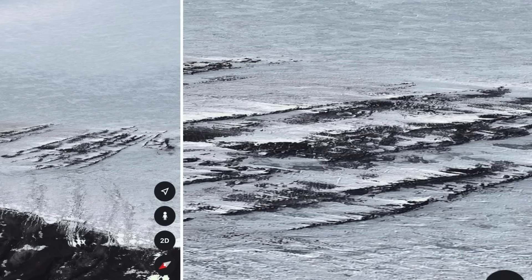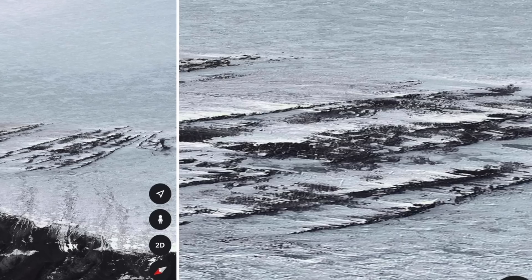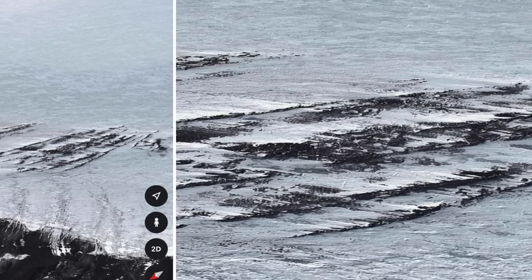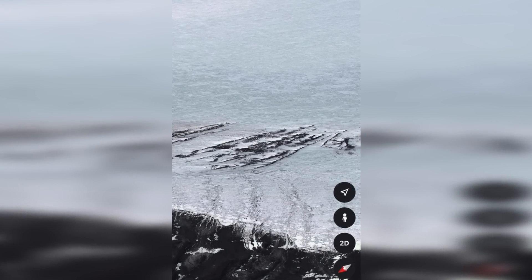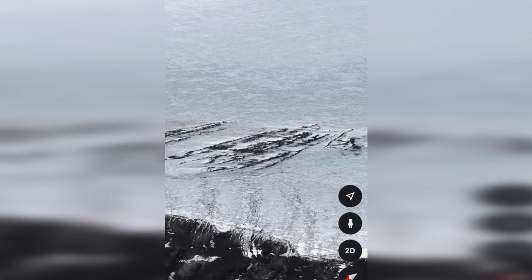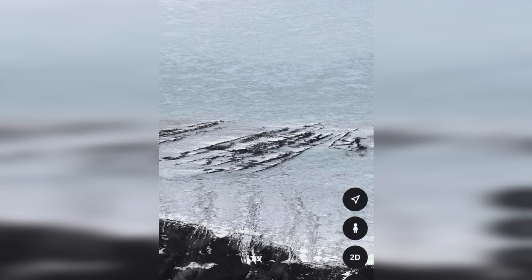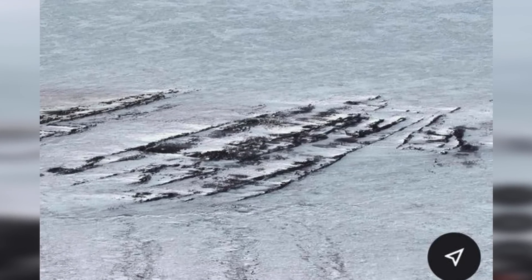Other users said that it does look like a large structure is being exposed from the ice, and that the lines don't match things like mountains that can be found nearby. It's important to note that, as of right now, officials have said that there's nothing strange going on in Antarctica, and these images are just naturally occurring things. This hasn't stopped users, though, from looking around in the hopes of finding something strange.